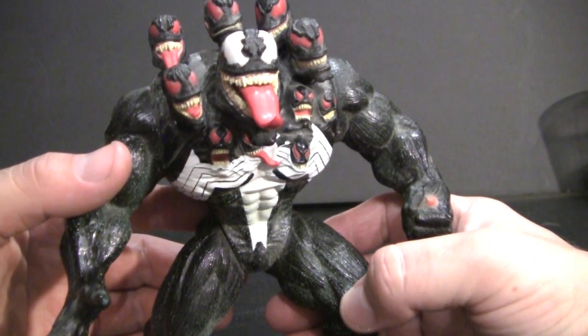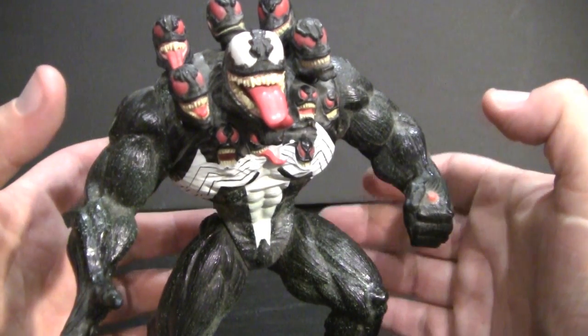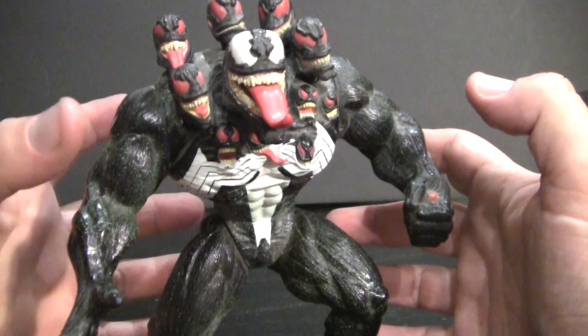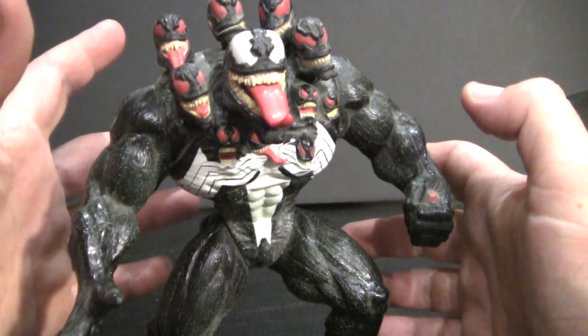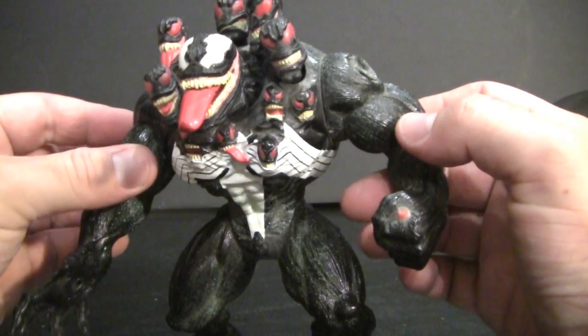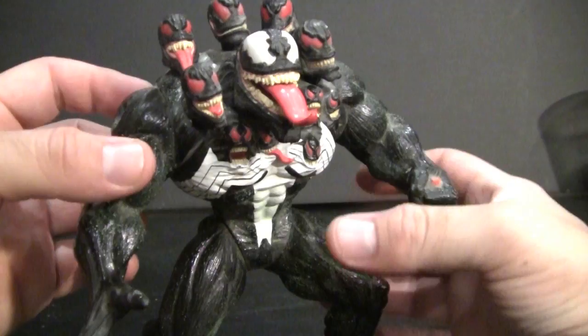Here we have a look at Marvel and Toy Biz's Venom the Madness action figure. I'm going to start off by saying that this is actually my favorite version of Venom to come out of the Toy Biz line. He's part of the Separation Anxiety series, which was based off of what was going on in the comic books and the popular video game that happened to be out at the time. However, he's actually from a different comic book altogether, so I don't know why they stuck him with the Separation Anxiety, but eh, who cares.